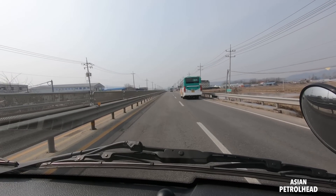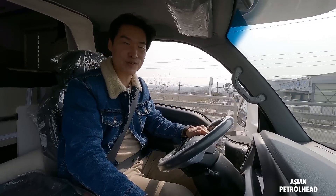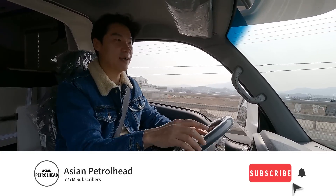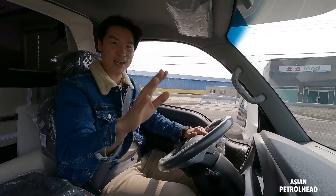This has been our short tour of the Kia Bongo-based motorhome or camping car. Hope you guys enjoyed, and we'll be back with much more. If you love cars and car reviews, please support us by subscribing to our channel and hitting that bell notification so you don't miss out in the future. Thank you, guys — see you soon, stay healthy, and bye-bye.